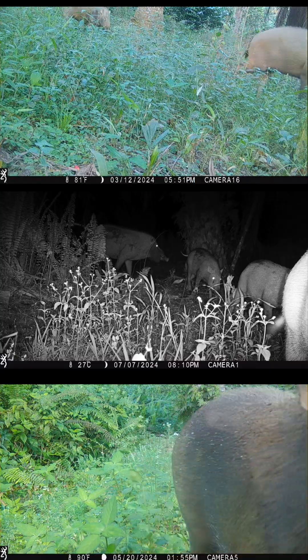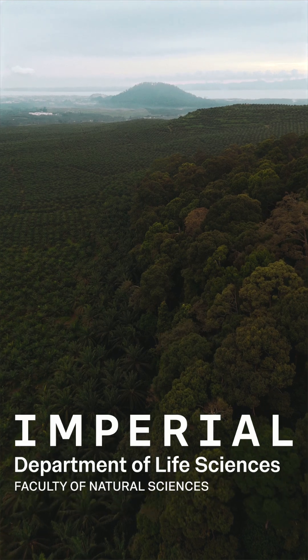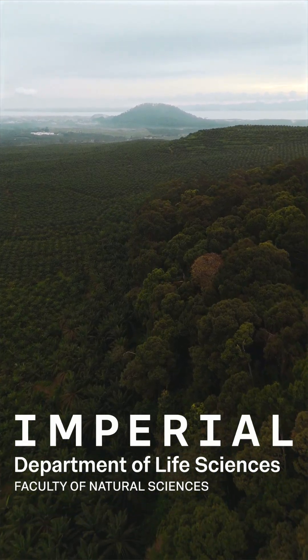We also occasionally find sun bears. Studying how these animals are affected by different production methods can provide crucial information for their protection.